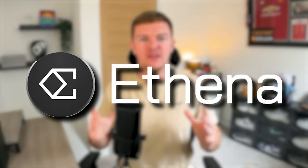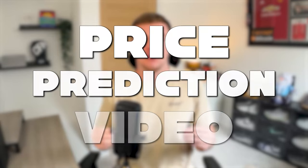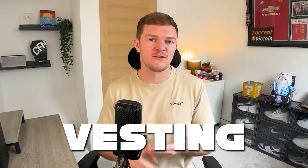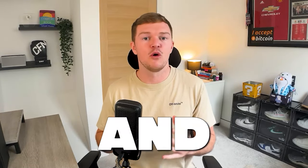How high can Athena go this cycle? Today we have another price prediction video, and we will look at Athena — covering the fundamentals, the tokenomics, the vesting, the airdrop, and more before finally giving those price predictions.